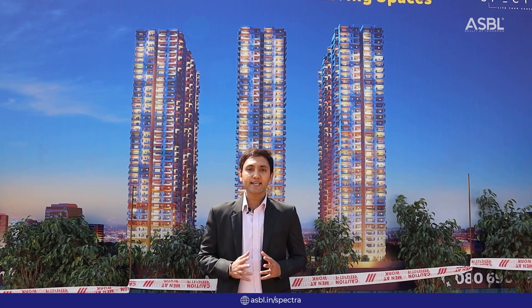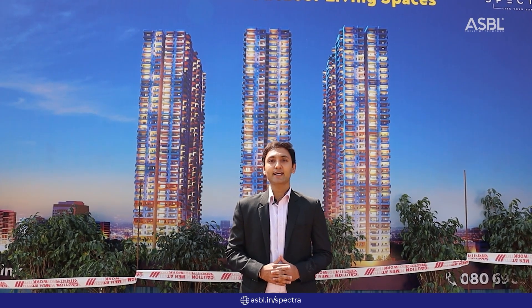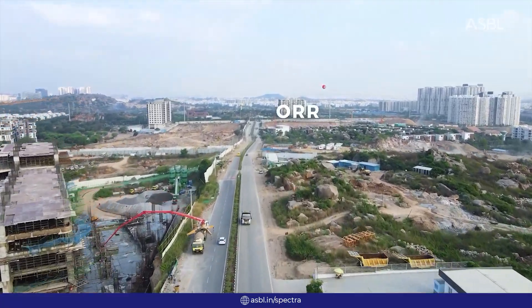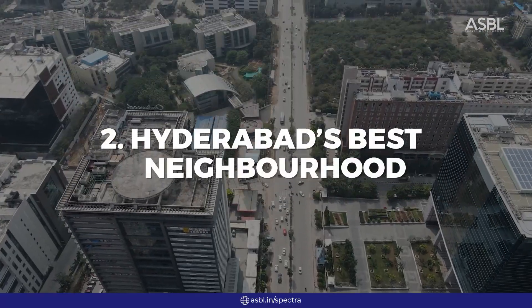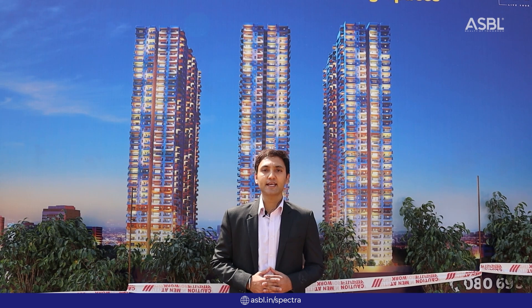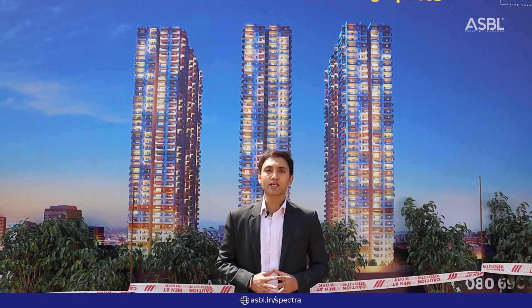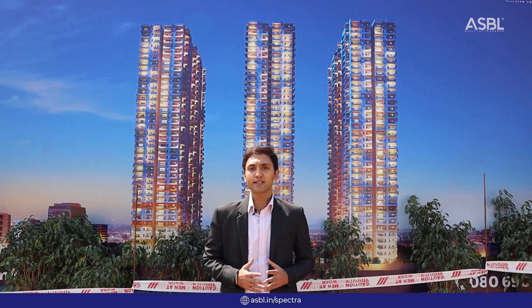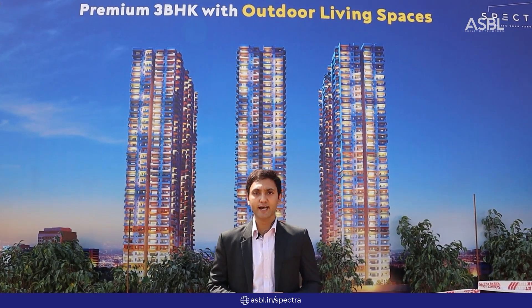We are right in the heart of the financial district, well connected to the road which connects the ISB road and the Gachi Boli Narsinghi service road. We are well connected to all the major IT companies and major hospitals in the location — near Continental Hospital and IT companies like Microsoft, Wipro, CAP Germany, and also international schools like DPS and Oak Ridge, which are within a walkable distance from our project.